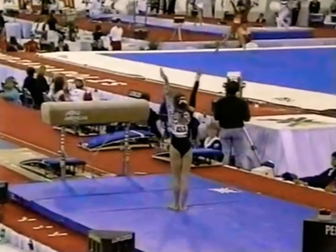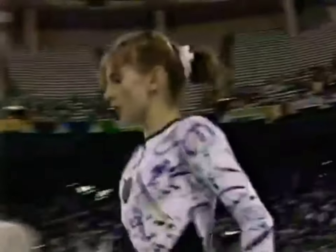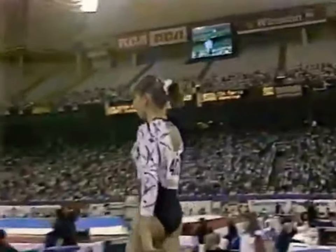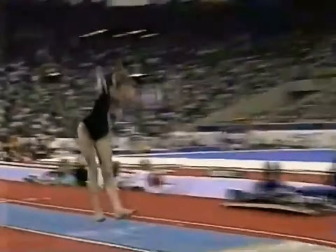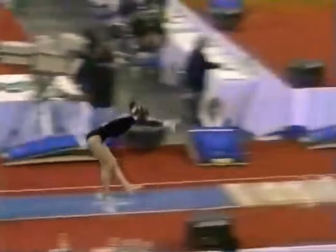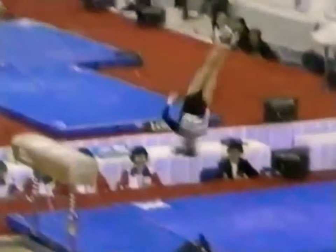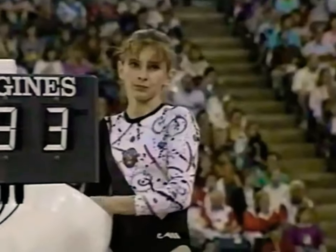Look at that — a double-twisting Yurchenko for the first vault. That is incredible. Natalia Kalinina. What's amazing about this young lady: she's the Goodwill Games all-around champion, and here she's almost sacrificed going up as the first performer. This is one of the most difficult vaults being done in women's gymnastics. You can see her push off the horse. She has to generate enough speed and power to crank two twists before she lands.